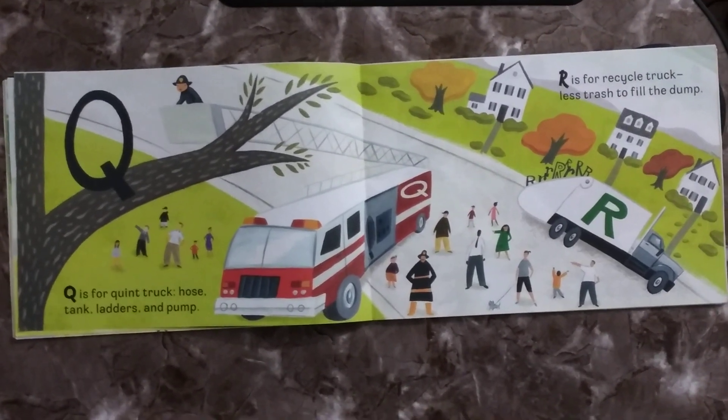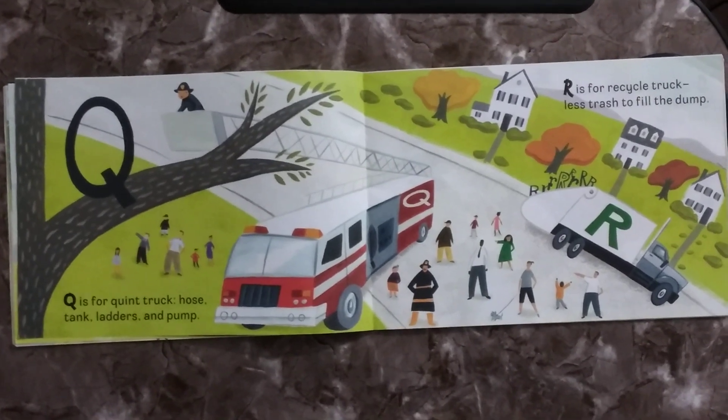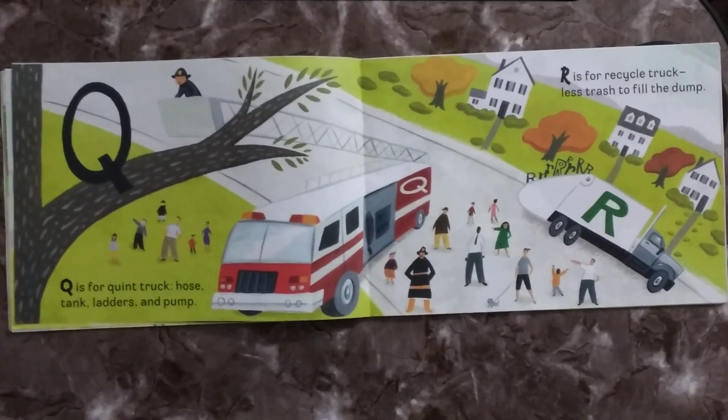Q is for Quint Truck, hose, tank, ladders and pump. R is for Recycle Truck, less trash to fill the dump.